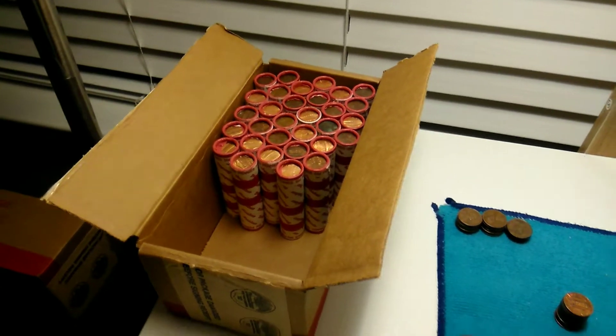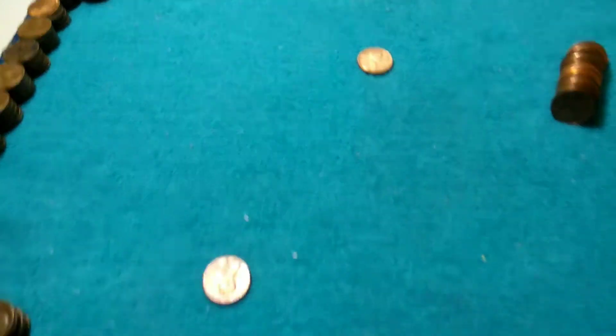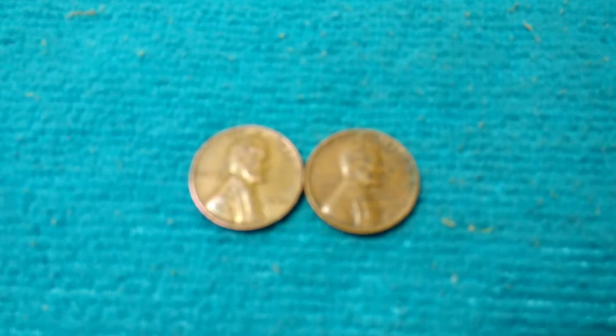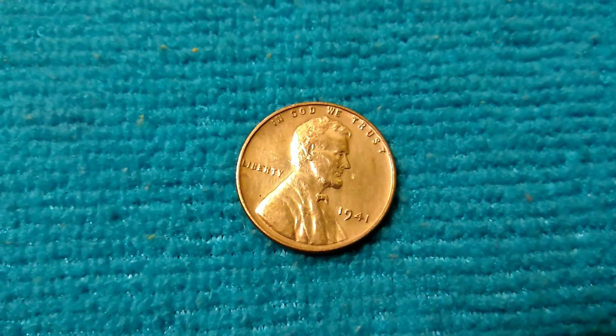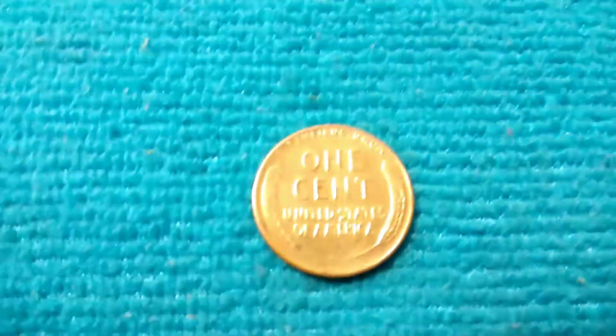I got myself into a box of pennies and I got some piles going on — a little bit here, a little bit there. Not too many wheats though. I got a 1944 Philly and a 57 Denver, but I did just get a 41 Philly in very good condition, so I decided to turn the camera on.